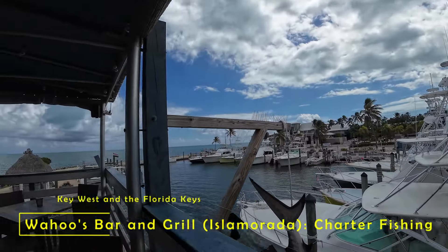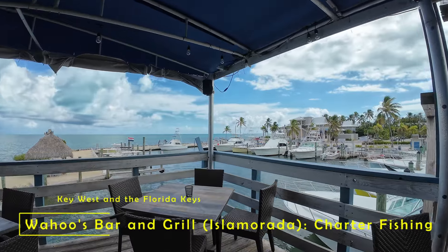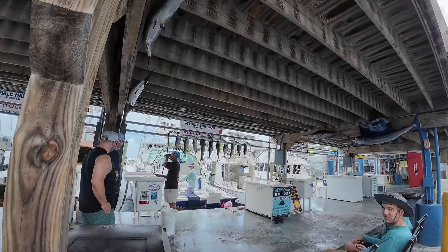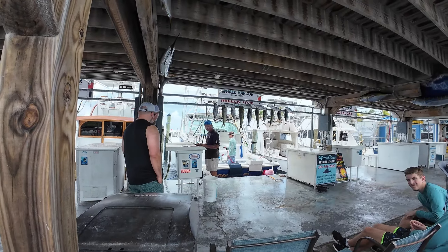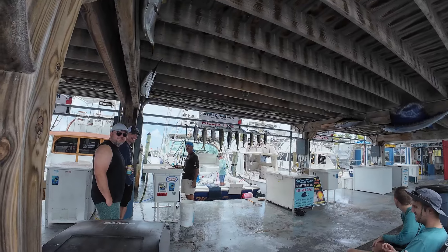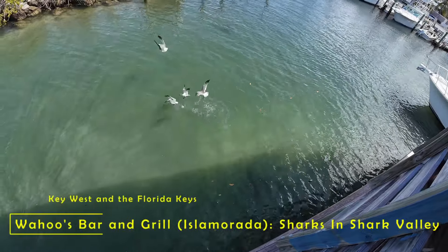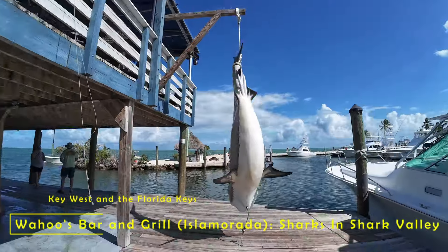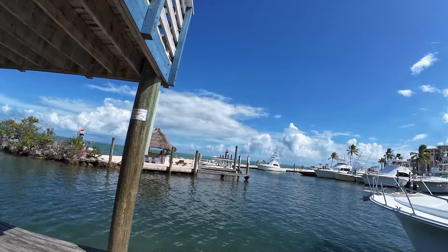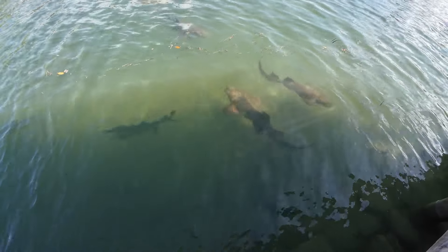As you can see, this is also a working charter boat fishing dock. This group had a good morning, catching a good bit of bonita and mahi-mahi. From upstairs in the grill's outdoor area and down below, we got some really good footage of some sharks circling in the water below, and that was a lot of fun.